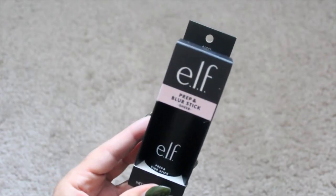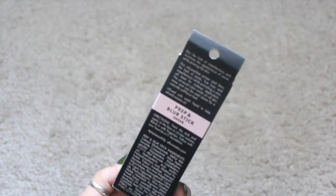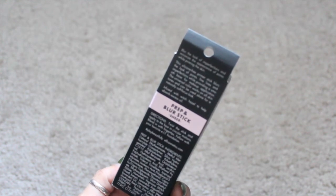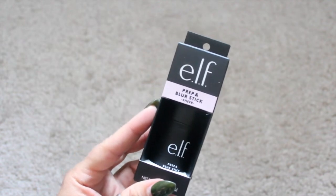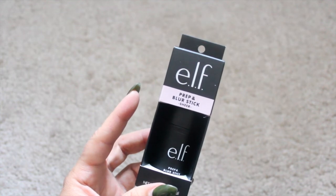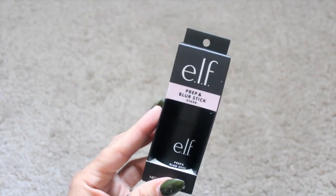Next I have the ELF Prep and Blur Stick, which is supposed to blur out any imperfections and minimize the appearance of pores while priming the skin. I ran out of the other ELF one — the hydrating one with coconut and water — that one worked well for my skin, so I wanted to give this one a try.